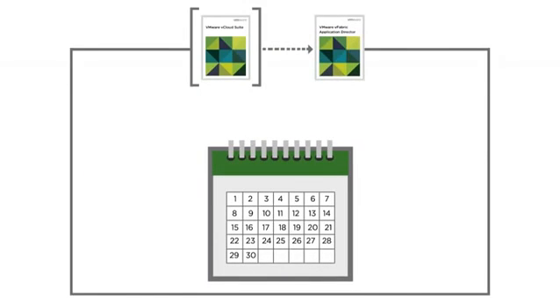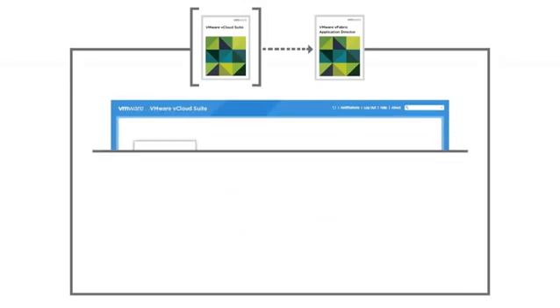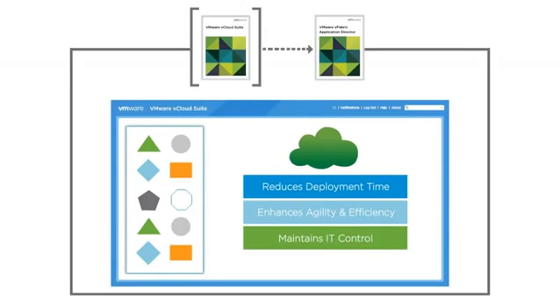vCloud Suite's provisioning capabilities also cut down the provisioning and deployment time of multi-tier applications from days to minutes through VMware vFabric Application Director. vFabric Application Director provides a method to model any application through an intuitive drag-and-drop interface. These models can be saved and deployed later onto any cloud with fine-grained control over installation dependencies, configuration changes, and editable scripts. This unique, model-driven approach dramatically reduces deployment time, leading to increased agility and operational efficiency while maintaining IT control.